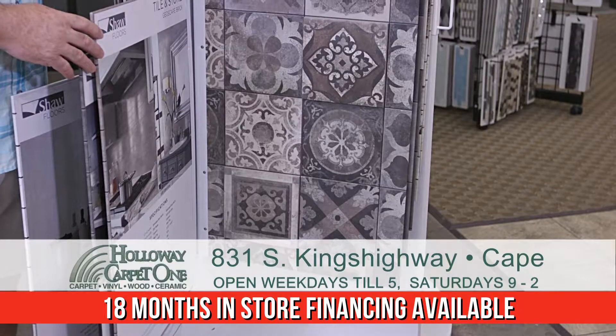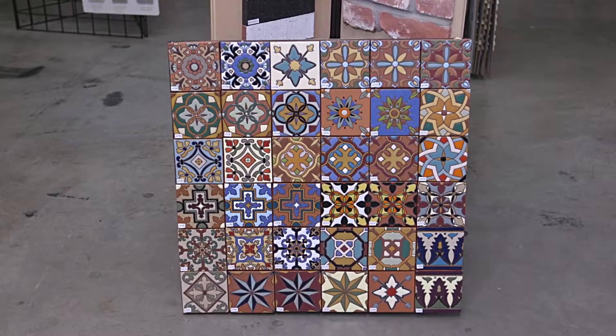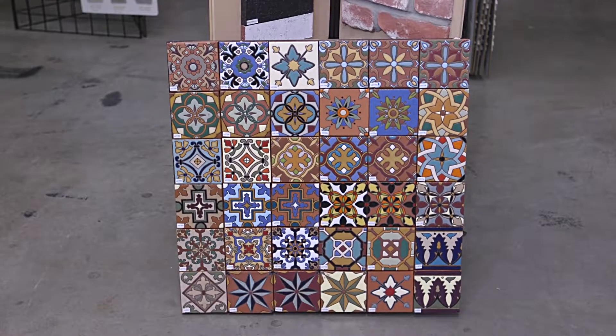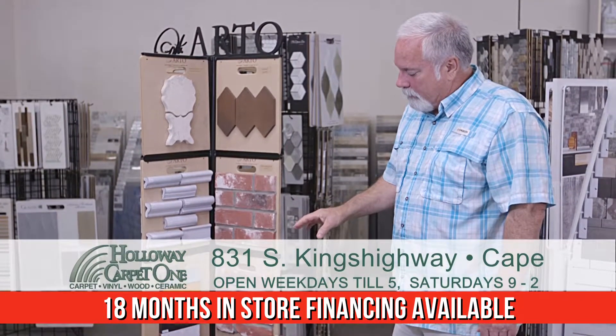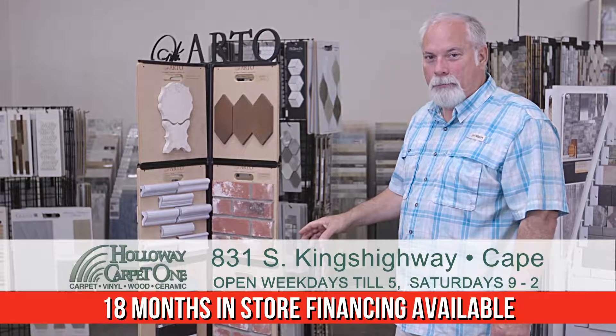Another product I want to cover is a new line that we've got from Arto. They've got some really cool looking products. All these are hand painted tiles. What's nice about Arto is if you don't like the colors that are in there and you need specific colors, they will do custom colors for you.